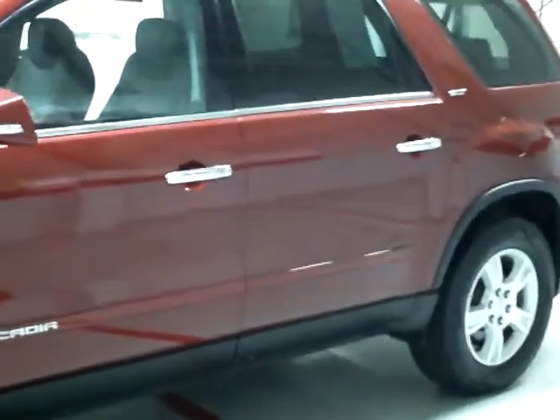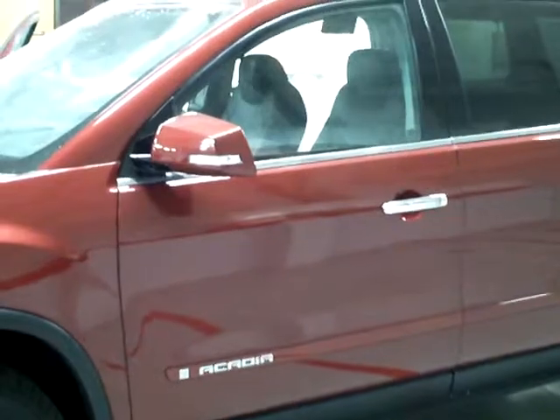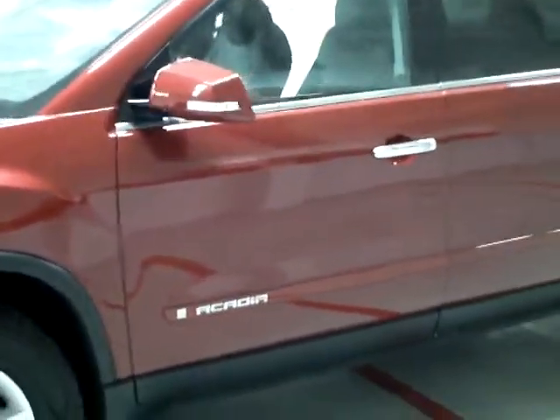Hi folks, this is Mark Krivich at Mills GM, and if you're looking for a really nice pre-owned 2007 GMC Acadia, you've got to get in here and see me. This is stock number 2G1200828. We sold this vehicle originally and just took it back in on trade. It's a 2007 with 69,000 miles on it — SLT all-wheel drive.